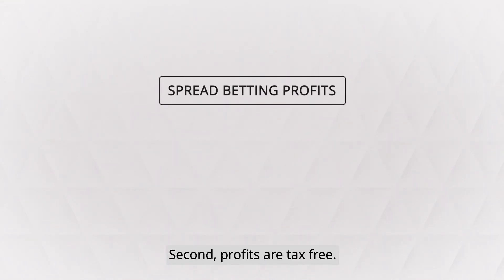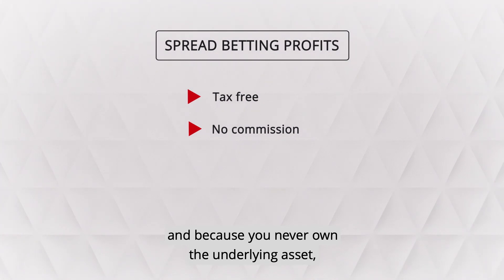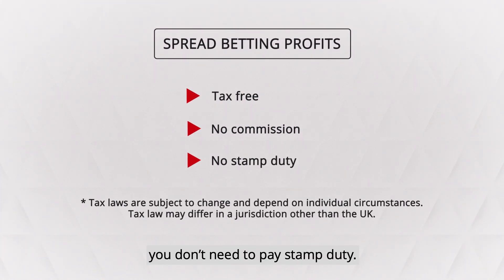Second, profits are tax free. There's no commission, and because you never own the underlying asset, you don't need to pay stamp duty.